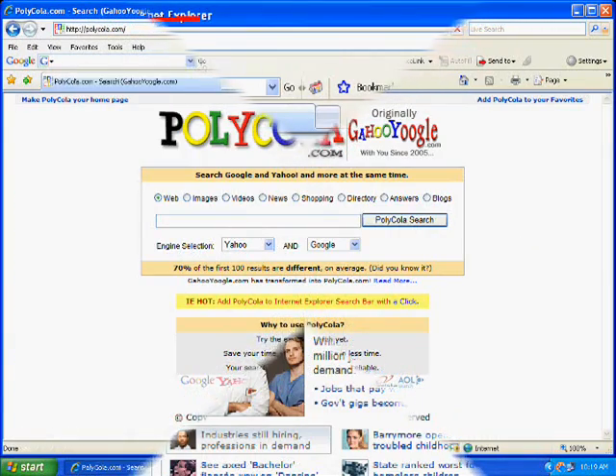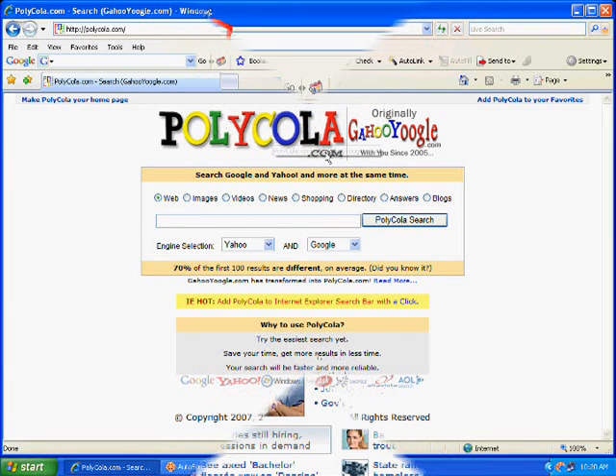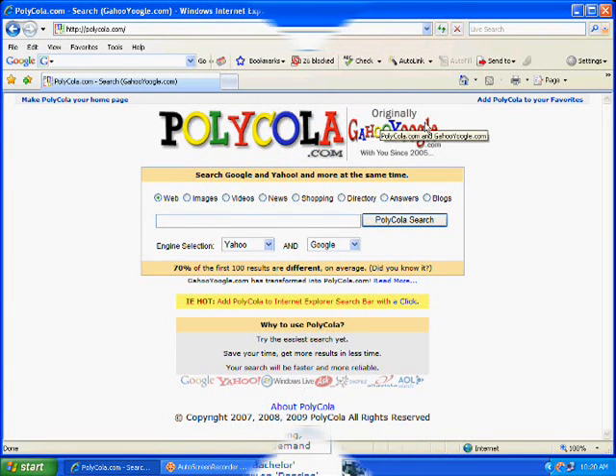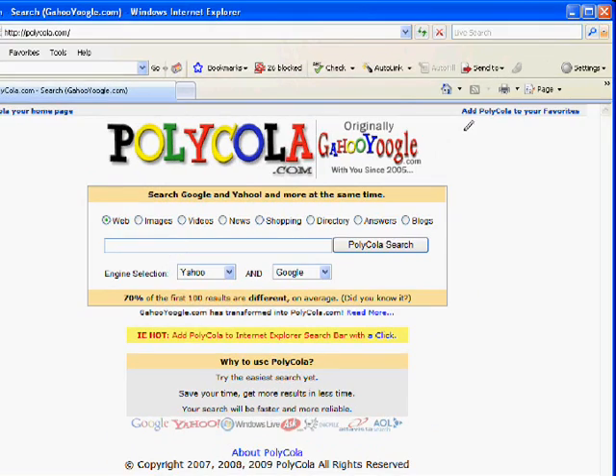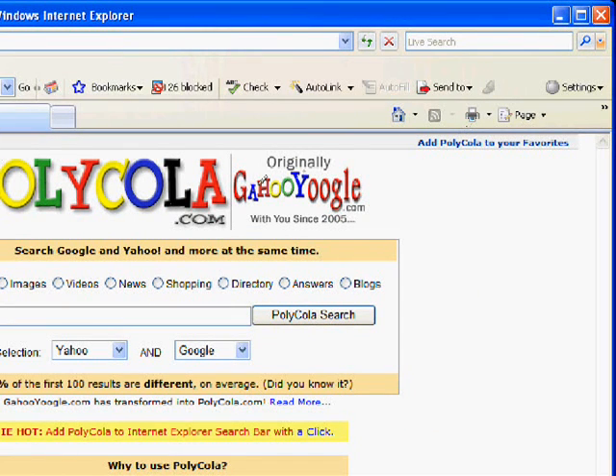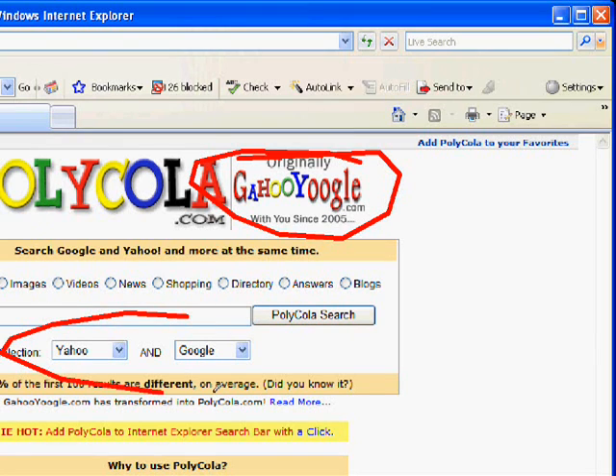I've typed in Polycola.com, so now we're at Polycola.com. If you look over on this site you'll see Yahoo Yougle originally. There are a lot of things that you can access from this website. You have Yahoo Yougle that you can use to search multiple search engines at the same time. And if you look on the bottom here, you'll notice that you have Yahoo Yougle, Google, and Yahoo, and you can switch between them at any time.